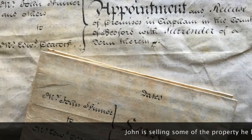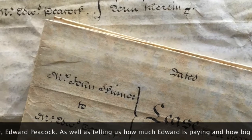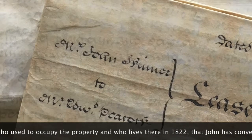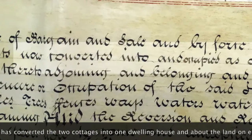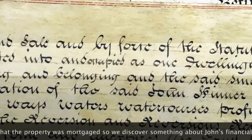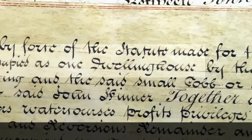John is selling some of the property he bought to another farmer, Edward Peacock. As well as telling us how much Edward is paying and how big the land is, we find out who used to occupy the property and who lives there in 1822. That John has converted the two cottages on the land into one dwelling house, and we learn about the land on either side of John's property. We also learn that the property was mortgaged, so we discover something about John's financial affairs too.